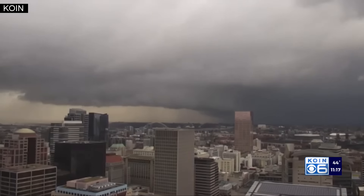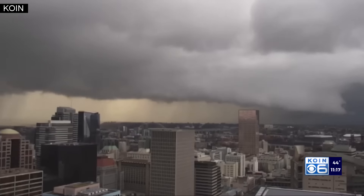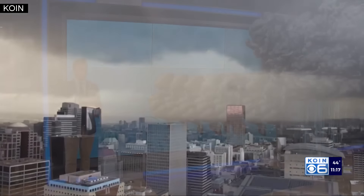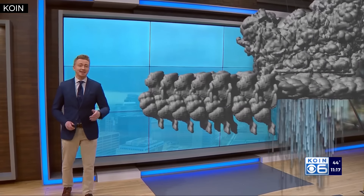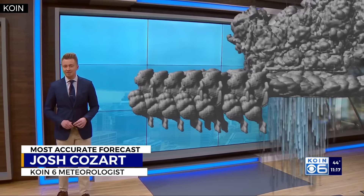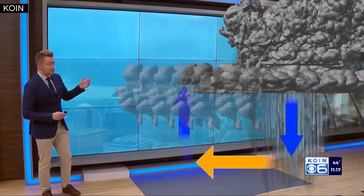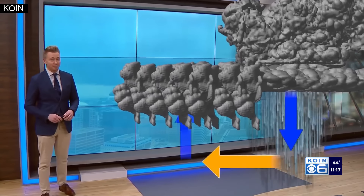An ominous sight seen over the Portland area Wednesday afternoon. A shelf cloud brought a round of heavy rain and stormy sights to the area. A shelf cloud is a shelf of low-hanging clouds that moves in front of a round of heavy rain. It's the rain that pulls the cold air down towards the surface, pushing warm air out and up, cools it, and forms the low, ominous clouds.